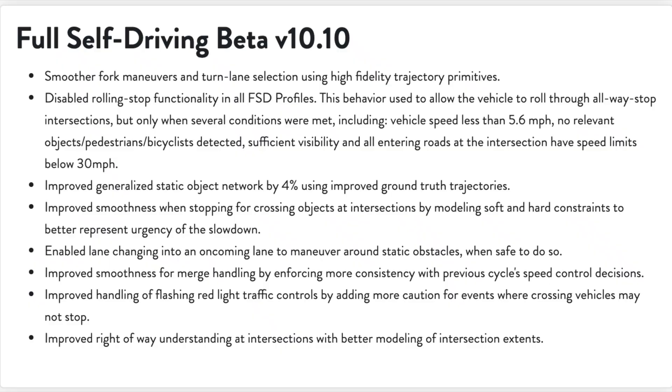Looking at the release notes for FSD beta, it says that rolling functionality has been disabled on all FSD profiles. This feature used to let you roll through stops in certain scenarios, and they've listed all those scenarios for you to see. I'm going to be listing them in the description as well — but that's pretty much the gist of this.